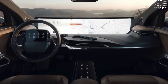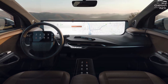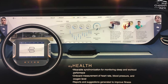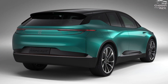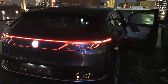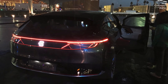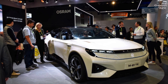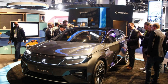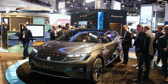When the M-Byte is on sale, further information about its features, pricing, and choices will become available. The M-Byte will come with an all-wheel drive or rear-wheel drive electric drivetrain when it goes on sale. All-wheel drive vehicles have two motors with a combined horsepower of 402, but rear-wheel drive models are powered by a single 268-horsepower electric motor. According to Byton, a single-motor rear-wheel drive arrangement can reach 62 miles per hour in 7.5 seconds, but an all-wheel drive powertrain with two motors can reduce that time by two seconds.